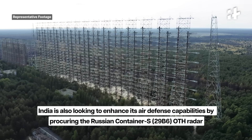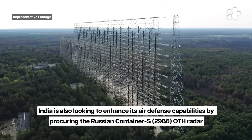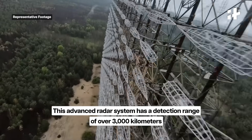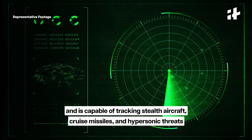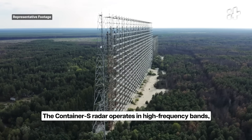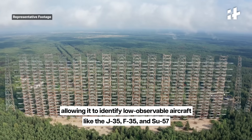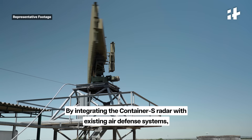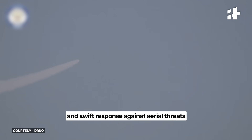India is also looking to enhance its air defense capabilities by procuring the Russian Container S over-the-horizon radar. This advanced radar system has a detection range of over 3,000 kilometers and is capable of tracking stealth aircraft, cruise missiles, and hypersonic threats. The Container S radar operates in high-frequency bands, allowing it to identify low-observable aircraft like the J-35, F-35, and Su-57. By integrating the Container S radar with existing air defense systems, India is building a multi-layered shield to ensure early detection and swift response against aerial threats.